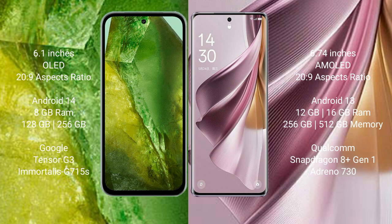Google Pixel 8a runs on the Android 14 operating system. Oppo Reno 10 Pro Plus runs on the Android 13 operating system.